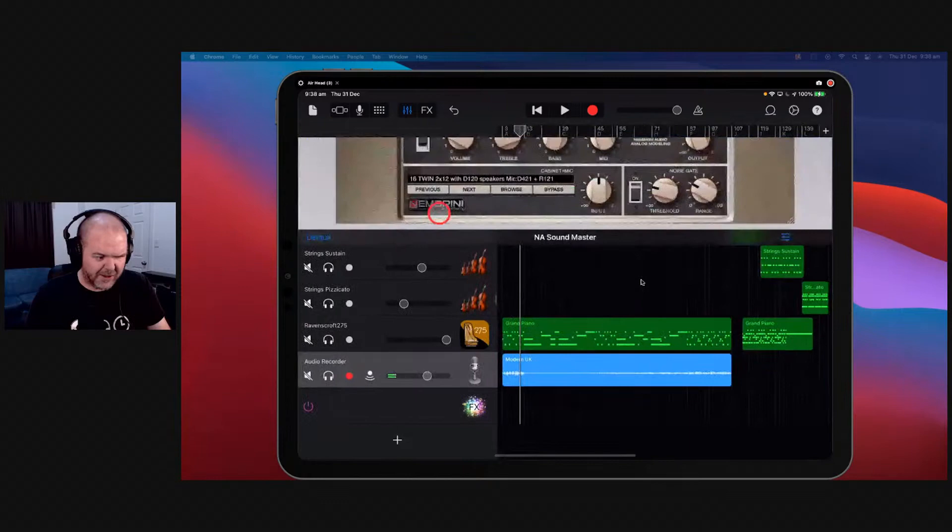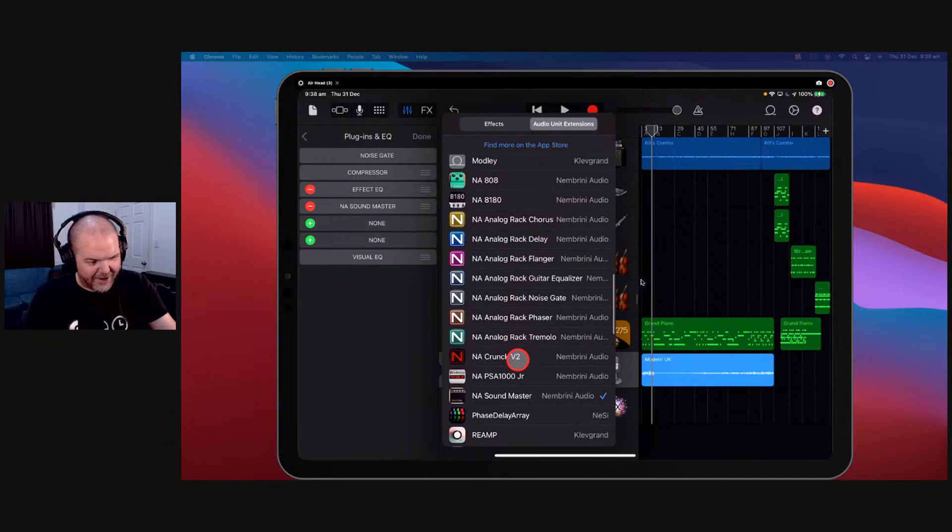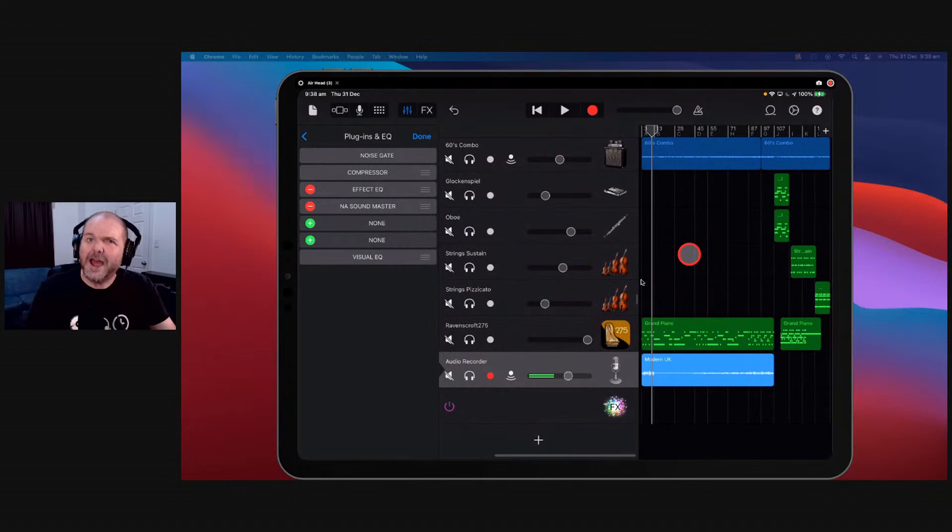If you look in here I've got a bunch of Nembrini stuff — all the NA entries: the 8180, the 808, the analog rack tremolo, the Krunk, the PS1000 Junior. There's a heap from Nembrini to explore and depending what sound you're looking for you can get an app that's good for you. Number 10 is the Nembrini Soundmaster — a very cool amp sim.